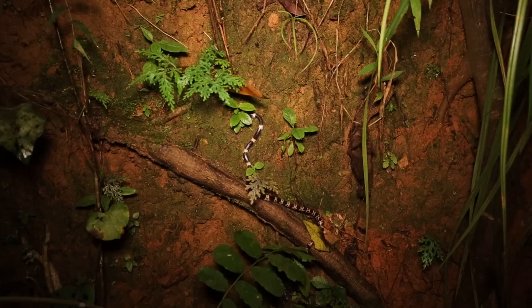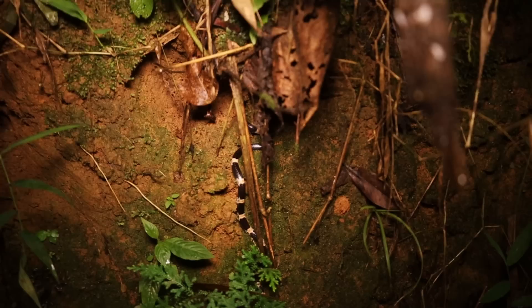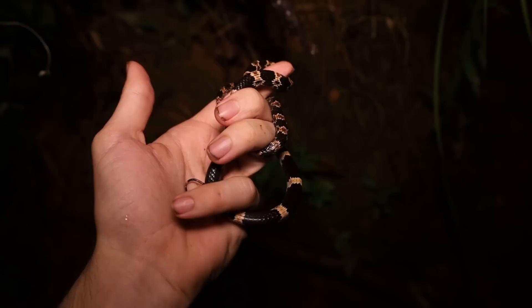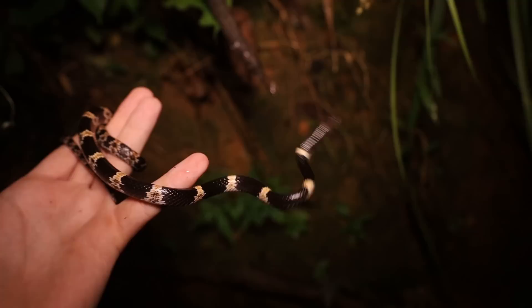Here is a banded wolf snake — actually only the second one I've ever seen in my life. Lycodon fasciatus. Harold actually found this one. He's not nearly as bitey as the last one was. He's a bit smaller as well and nowhere near as orange — the last one I saw was really brightly colored. This one is quite dull actually, but more typical of what the species normally looks like.